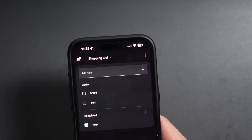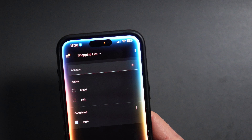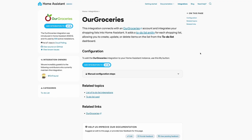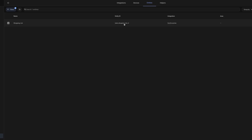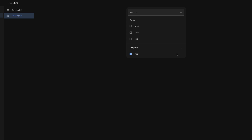For example, you can say 'Hey Siri, add milk with Our Groceries.' You can then sync your shopping list between Our Groceries and Home Assistant using the Our Groceries integration. This will create a new shopping list within the to-do list section of Home Assistant. You will have to create an Our Groceries account for this to work.